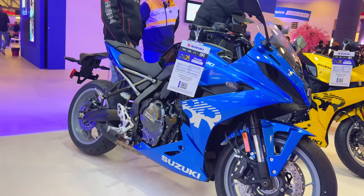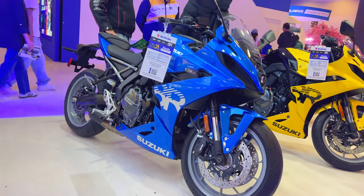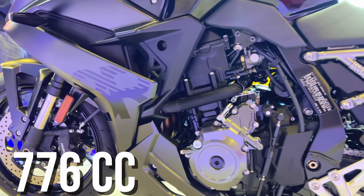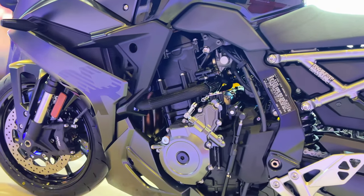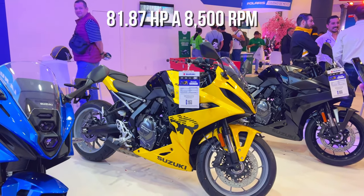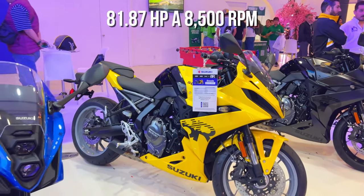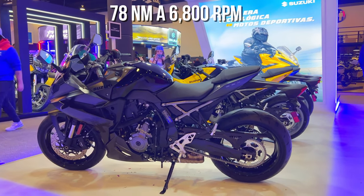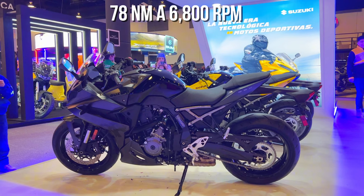Let's start with the technical specifications. We find a 776cc four-stroke twin-cylinder DOHC engine with four valves, that gives us a power of 81.87 horsepower at 8,500 RPM and a maximum torque of 70.38 Newton-meters at 6,800 RPM.